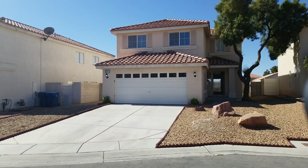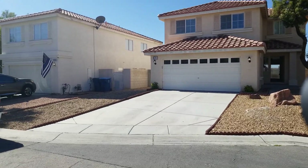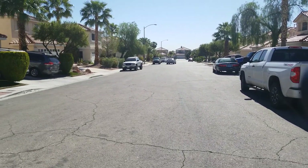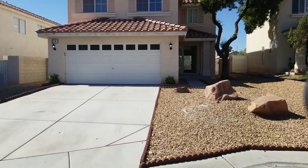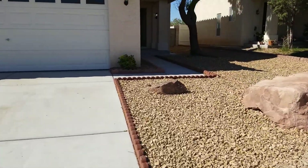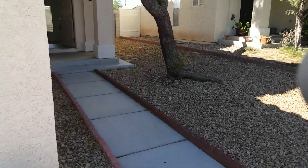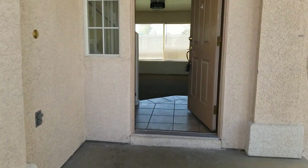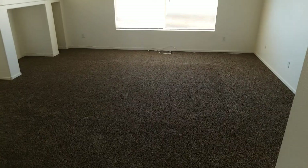Hey everybody, we're checking out 9741 Powell Plateau — three-bedroom, two and a half bath, two-car garage, it's got a loft upstairs as well. Nice little patch of grass in the backyard, just a nice-looking house.